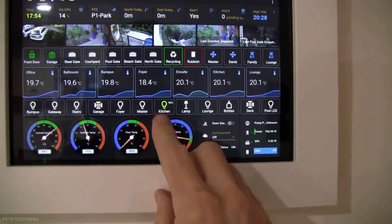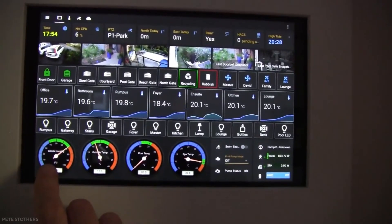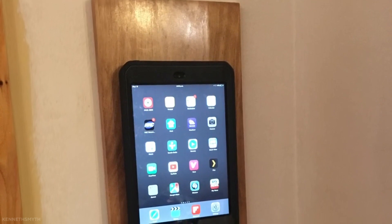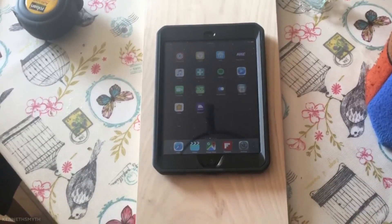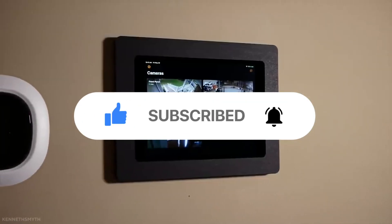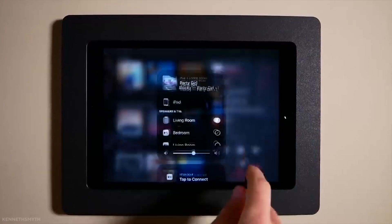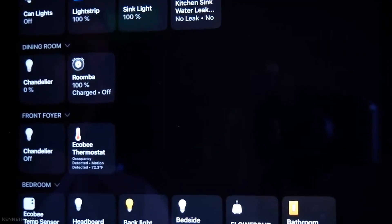So what do you guys think? Which smart home dashboard did you like the most? Let us know by leaving a comment below. I hope you found the video enjoyable and informative — if so, give it a like and share it with friends who might find it interesting. Be sure to subscribe and hit the notification button so you get notified whenever we upload more home automation videos. Thanks so much for watching!